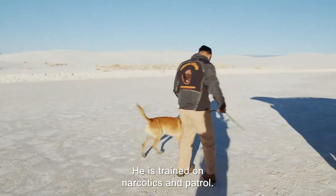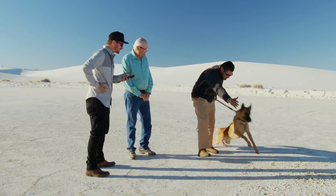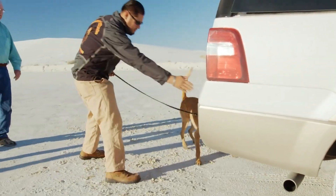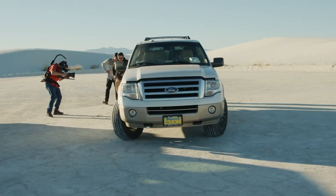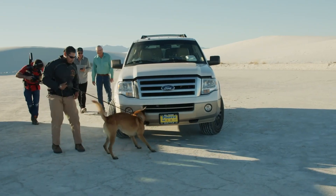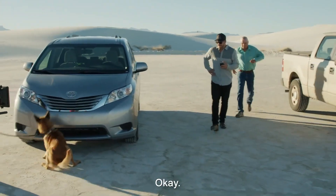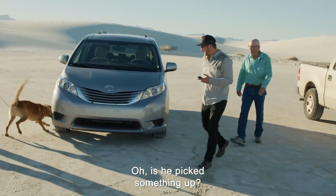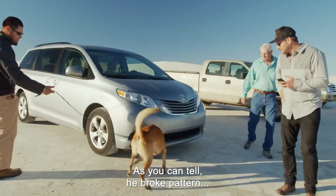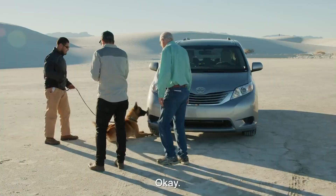The dog is trained on narcotics and patrol. He broke pattern and now that's his final response — he's found it. The dog goes first and locates the target with a rapid change of behavior.